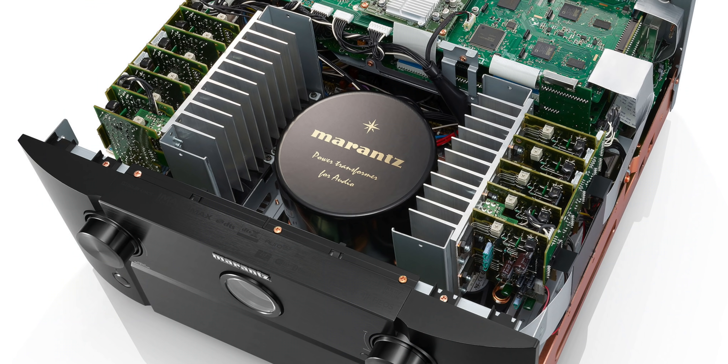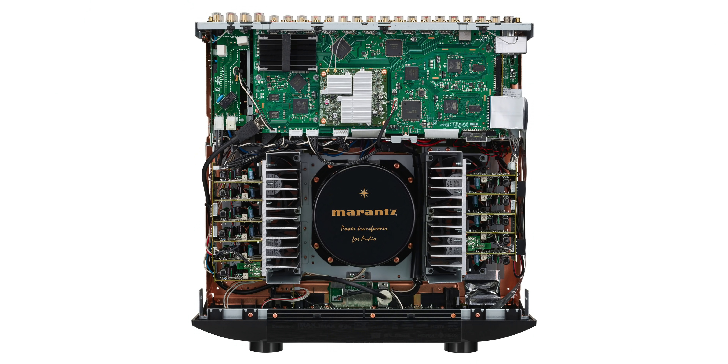The good folks at Denon are sending over an X6700H, which retails for around $2,500. I told them it would be cool to compare it with an equally priced Marantz from the new line, so that looks like it'll be the SR7015 at $2,200. With the Denon you get a little bit more features, but then you get the Marantz name and the Marantz sound. I'll be comparing the two and maybe opening them up. All the shots in this video have been from the SR8015, which looks massive with that toroidal transformer — it looks pretty sick.